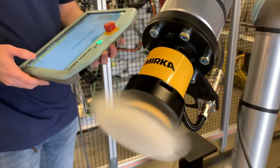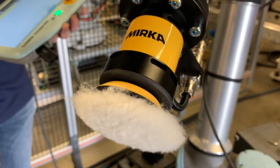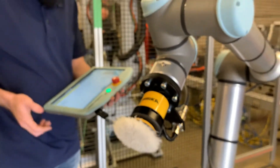A packaging application is perfect for a small collaborative robot so that an operator can continually feed the product, and the robot will pack it into boxes — and it can do that on a variety of different products.